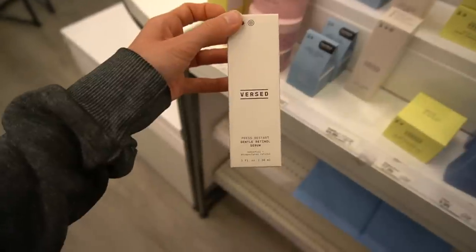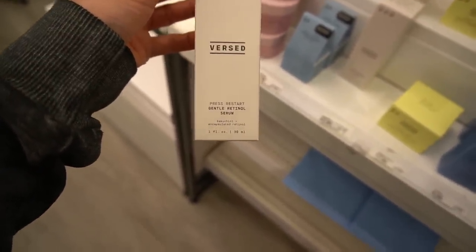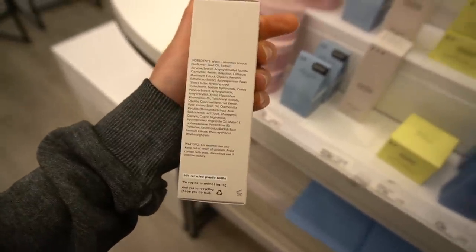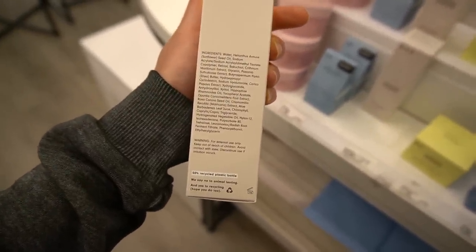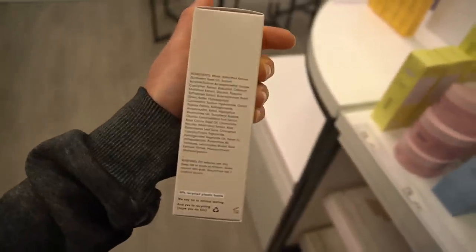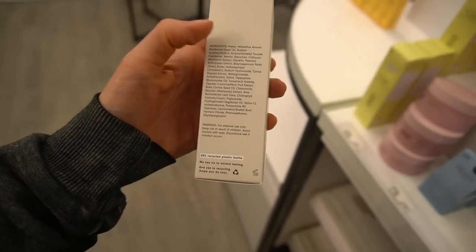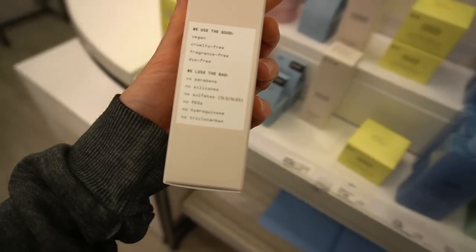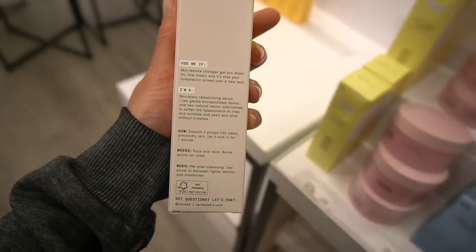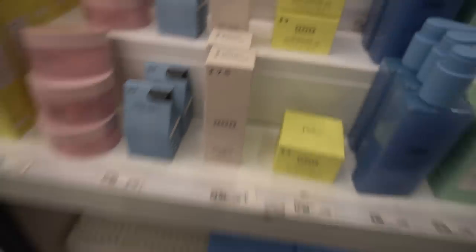Versed also has a retinol for the face — this one is encapsulated. This has bakuchiol, which has been shown to stabilize retinol, so encapsulating it and including bakuchiol sounds like a relatively good formulation approach. We'll never get clinical trials on this to confirm it does exactly what it claims, but retinol can improve skin texture by improving collagen and skin cell maturation, which improves surface texture.